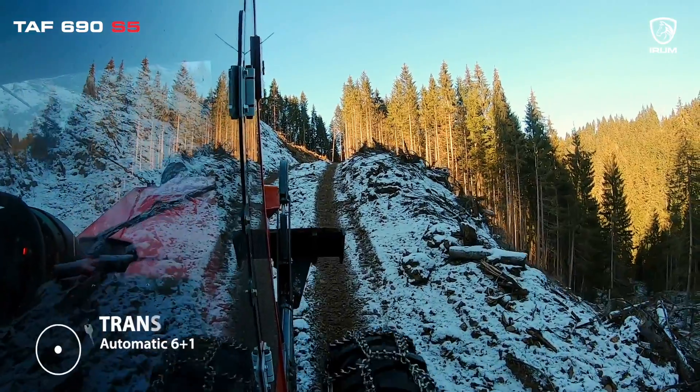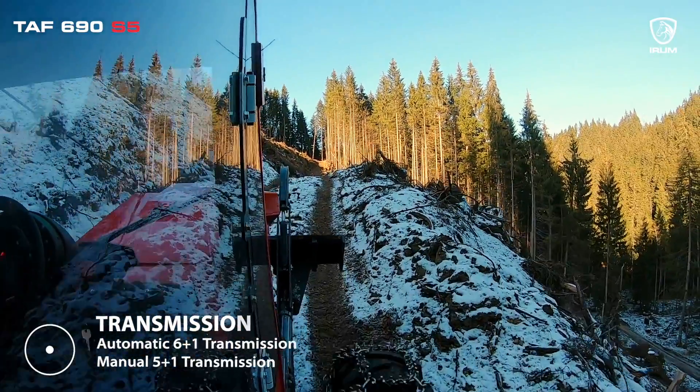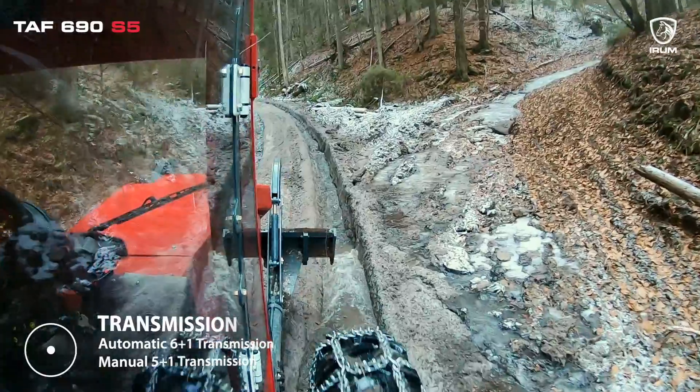When it comes to the transmission, you have a crucial choice to make. Will you go for the seamless performance of the automatic 6+1 gear transmission, or the hands-on control of the manual 5+1 gearbox?